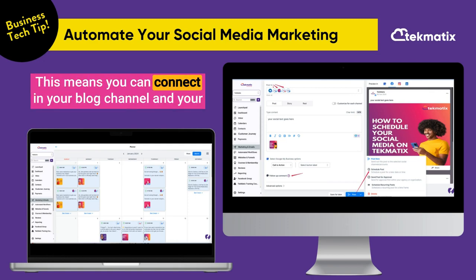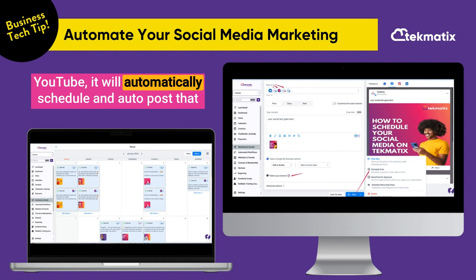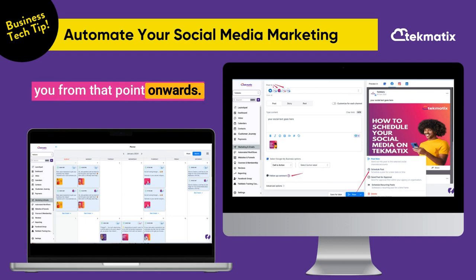This means you can connect your blog channel and your YouTube channels, and every time you post a blog or a YouTube video, it will automatically schedule and autopost that content across all of your social media channels for you from that point onwards.